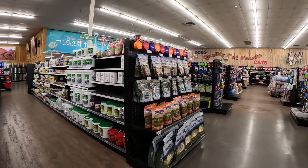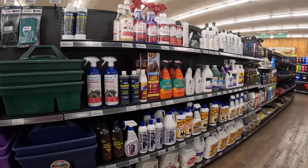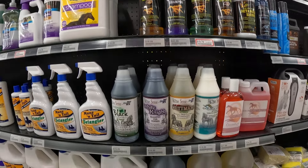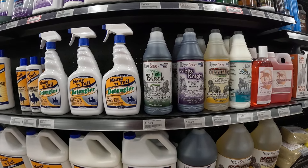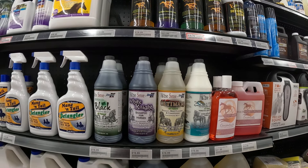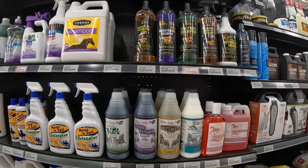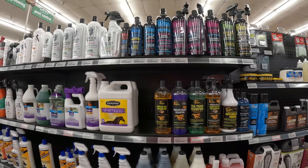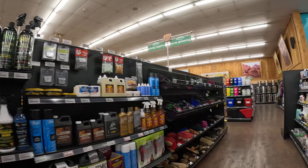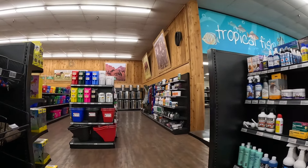They moved some things around, so I had to find the shampoo. Here it is down here — we get this White Knight. See, there's black shampoo for dark horses, and then there's White Knight shampoo — that's the one we use for Rowdy. That brightening shampoo works the best on him. We've talked about how fluffy, smooth, and soft he feels — that stuff's great. That's what we use.